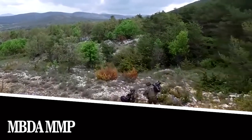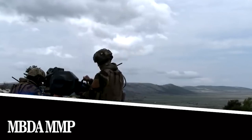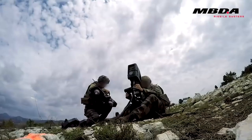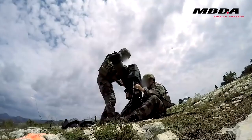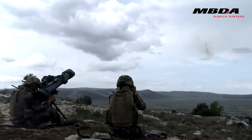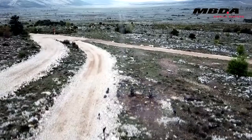MBDA MMP. The development of this French anti-tank missile system began in 2011. Its first test took place in 2015 and a couple of years later the model was put into service. It keeps improving — for example, in 2019 it showed that it's capable of operating at extremely low temperatures.